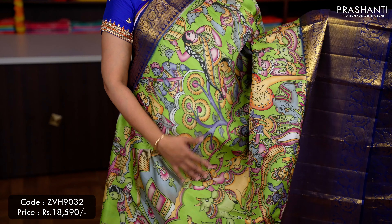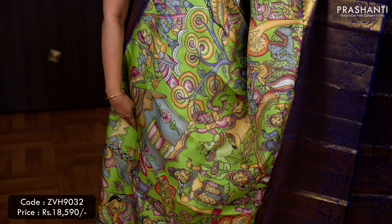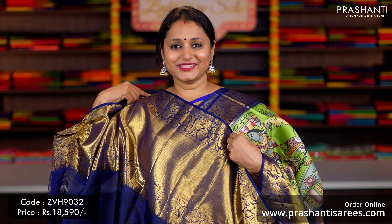Green with navy blue — another beautiful saree with short and long Korvai borders in navy blue on either sides, with very pretty village themed Kalamkari style digital prints running all over the saree, a contrast rich pallu in navy blue — that's the pallu — and a self printed blouse in navy blue, priced at ₹18,590.